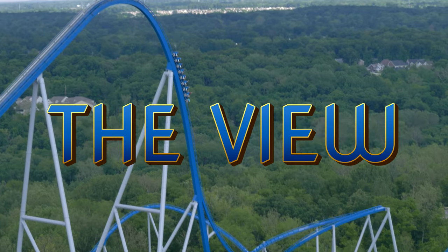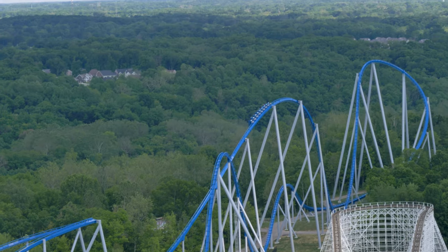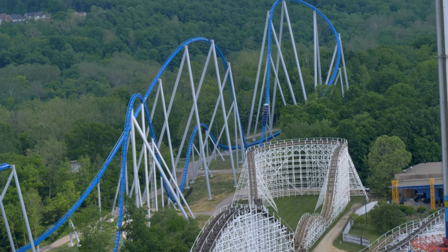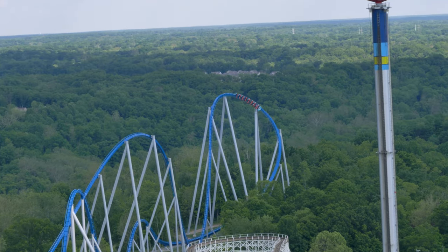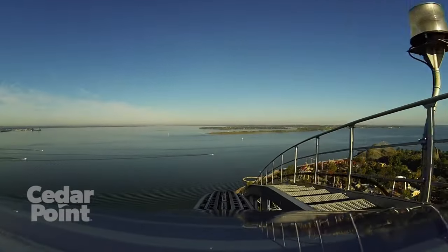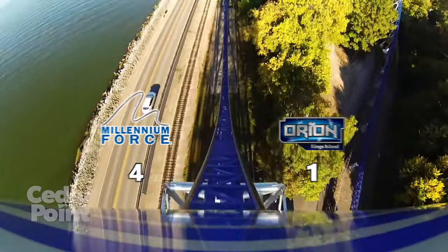The view. At the top of the first drop, Orion gives you a nice view of the wooded area surrounding the park and the residential neighborhood beyond the park property. Unlike at Cedar Point, where there are multiple structures over 200 feet, Orion feels more exposed, thus making the first lift hill feel much higher than 287 feet. Millennium Force gives you a stunning view of Lake Erie and the entire park. The top of Millennium Force has one of the best views in the park. This is a no contest, earning MF another point.